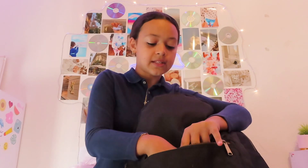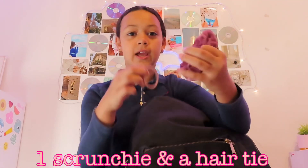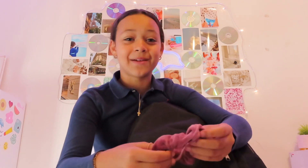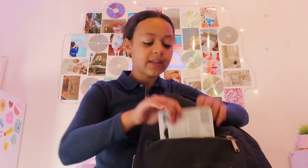The next thing I have inside is one scrunchie and a hair tie, because sometimes I go to school without a hairstyle and just keep my hair down, and then I get really hot or just in general want to tie my hair up.